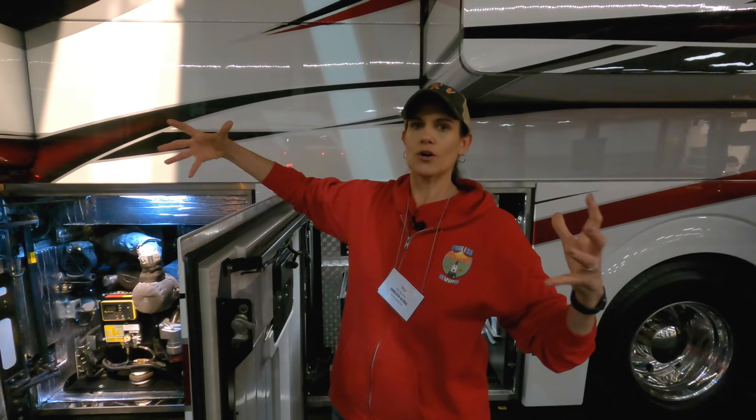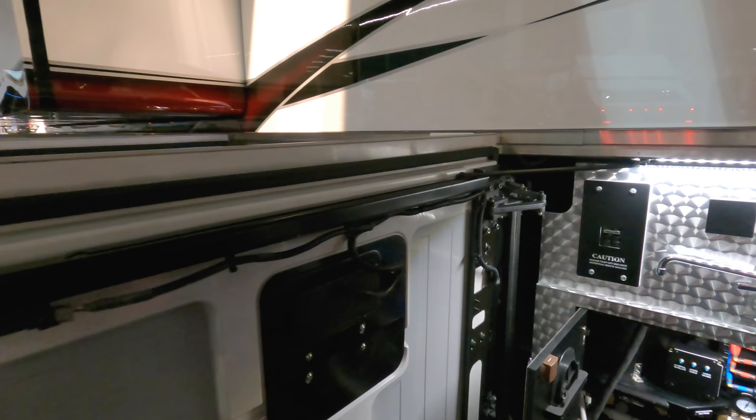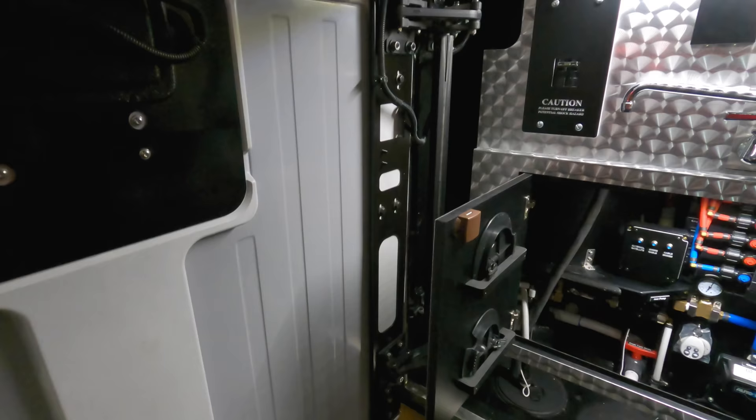Everything is just on a larger scale. Not only the height — look at the bracing and the structure of it. Look at this compared to what you're going to see in a production coach.